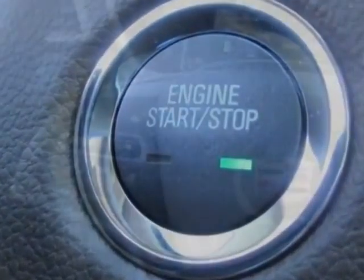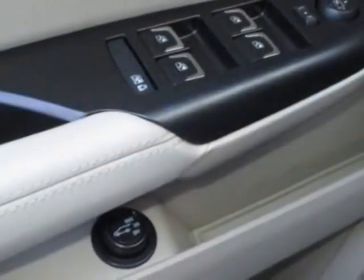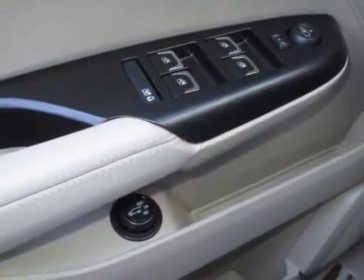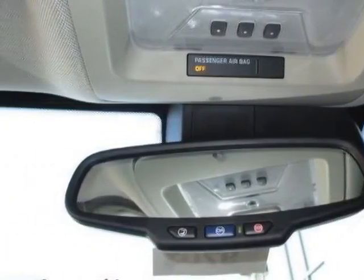Engine: 3.6 LCD OHC VVT. Transmission: 6-speed automatic, FWD, 6T70. Also included is the driver awareness package and LPO highway safety kit.